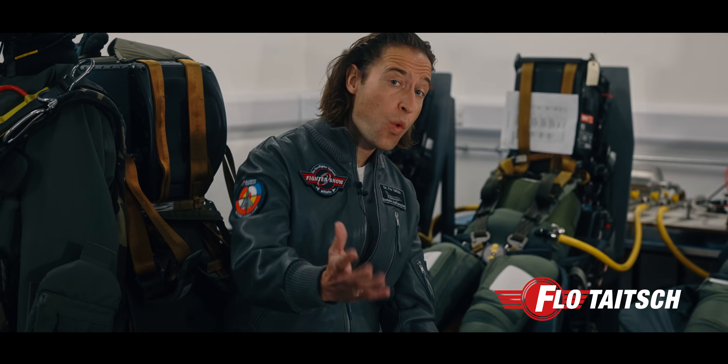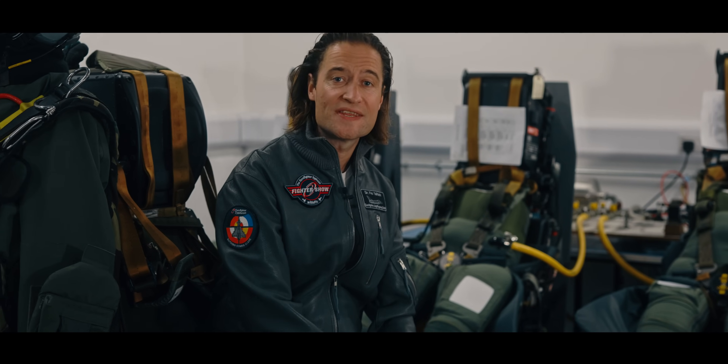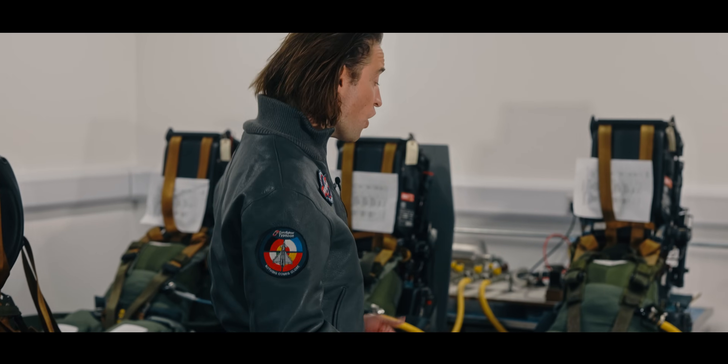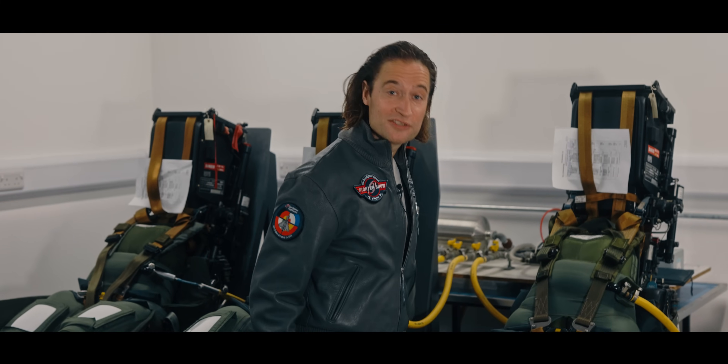What do Batman, Superman, James Bond and Eurofighter pilots have in common? Well, they all wear tailor-made suits. Today we're going to check out how the Eurofighter Typhoon flight suits are made and what special gadgets they have to protect the pilot under extreme pressure in the cockpit, or in case of emergency if they need to eject. This is the Fight Show.